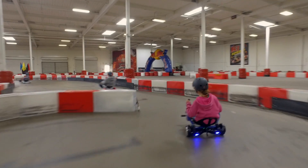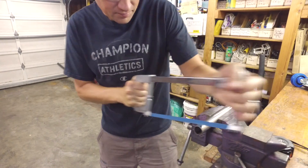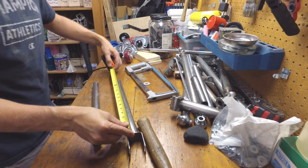When we first came up with the idea for Hoverkart, we had no idea how much fun it would be. We built the first prototype in our garage and immediately knew we were onto something.